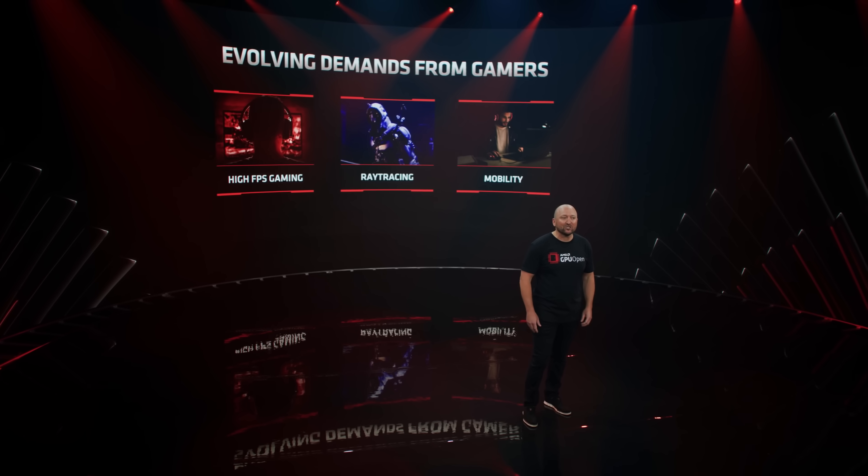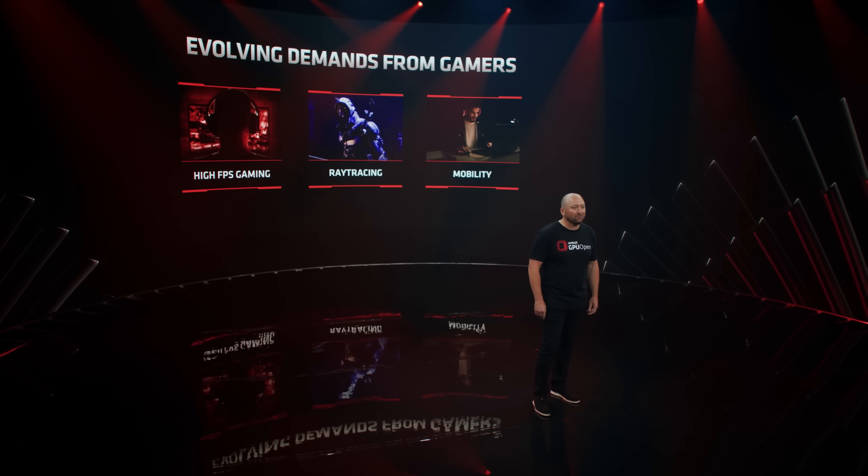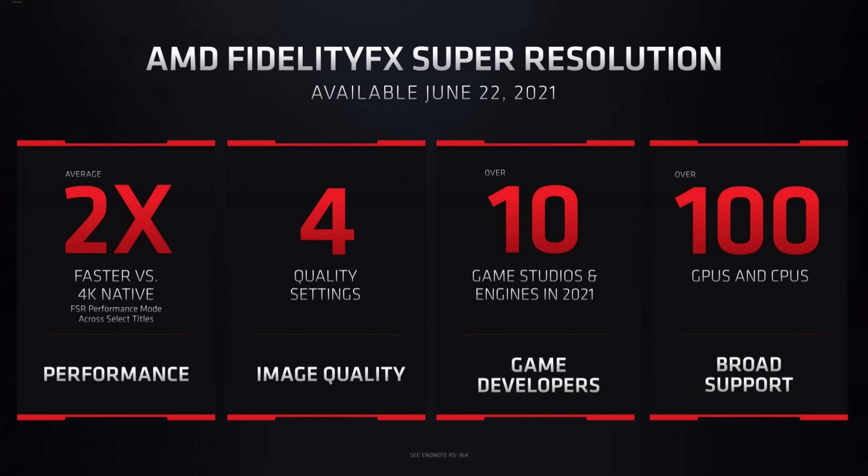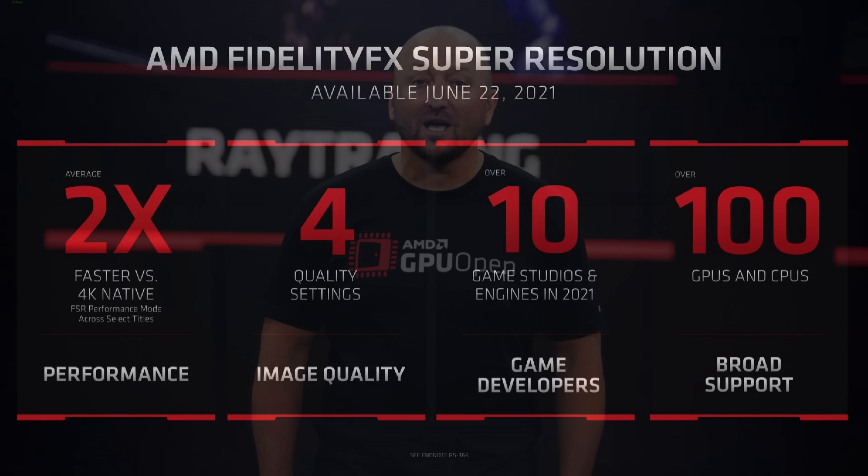Yesterday at Computex, AMD announced that FidelityFX Super Resolution is coming out on the 22nd of June. This will now be known as FSR, and I gotta say, it's a lot easier to say. This is AMD's answer to NVIDIA's DLSS, and I'm really excited that this is finally coming out later this month.